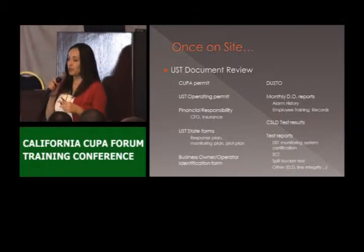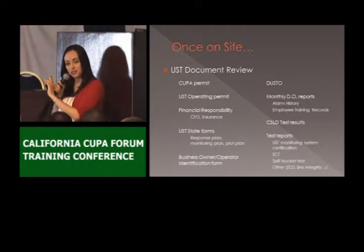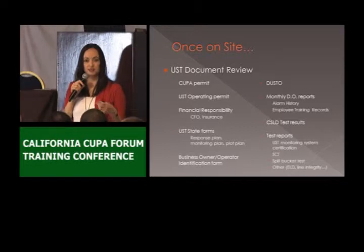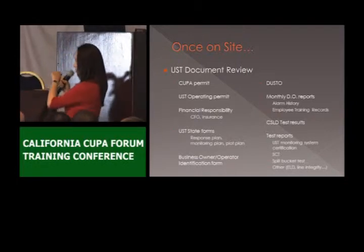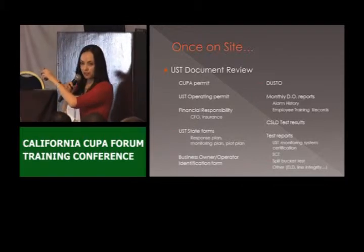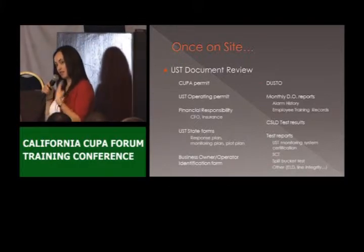The monitoring plan — we do check for that. We have to make sure that the equipment they're using in the monitoring plan is actually what we can observe on site. This monitoring plan gives us information about the sensors they have in their sumps, about line detectors, about their overfill, UDCs. If there's any change — let's say a sensor failed and they replace it with a similar one — that would be a good chance to revise that form. If I make revisions to that form, I'm going to make a copy and take it with me.